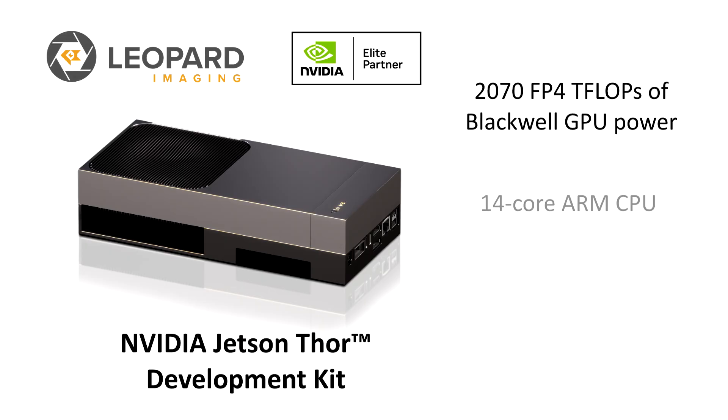Thor is NVIDIA's most powerful edge AI platform yet, with 2,070 FP4 TFLOPs of Blackwell GPU power, a 14-core ARM CPU, and up to 128GB of memory.